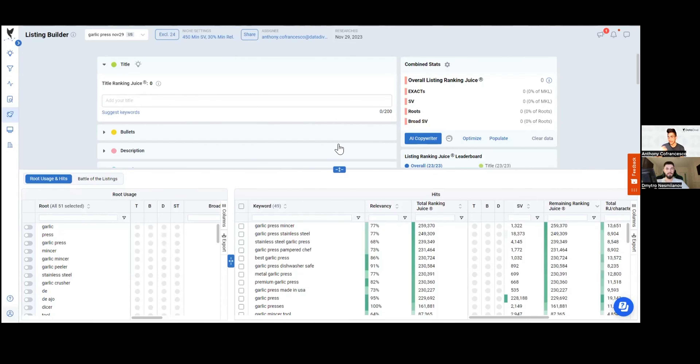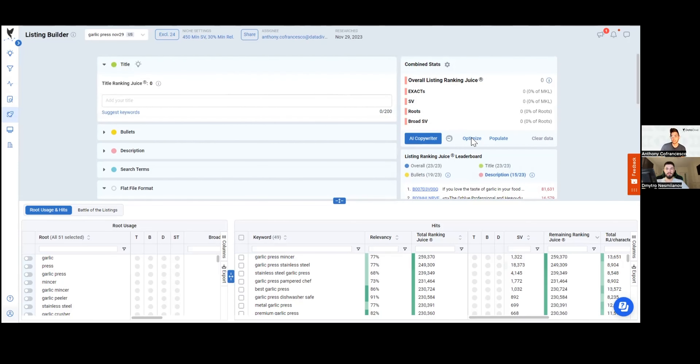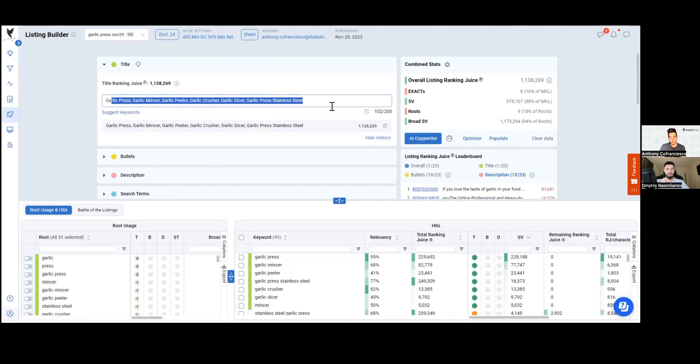We'll let that run in the background. I'm going to show you how quickly you can write a title, bullets, and description using Datadive. We have this metric called Ranking Juice — the ranking potential score we calculate for a listing. It tells you where you are for title, bullets, and description. Right now I'm going to click a few buttons and build out a high-ranking-juice title and then high-ranking-juice bullets and description, all using our automation. Datadive knows what the most important keywords and keyword roots are.